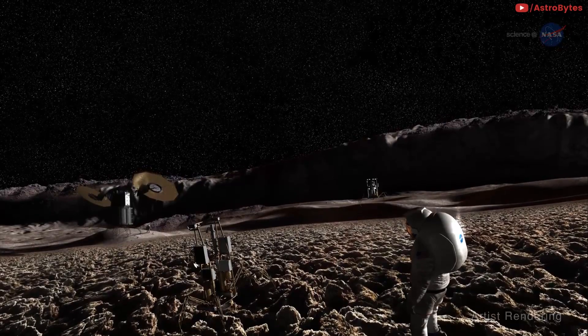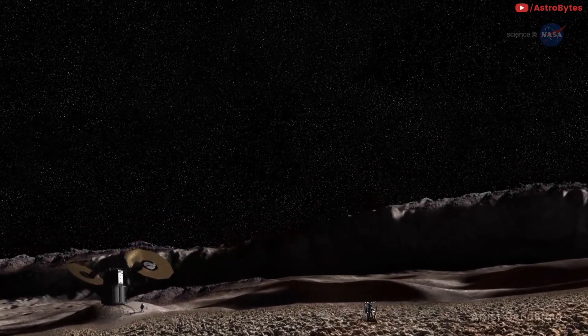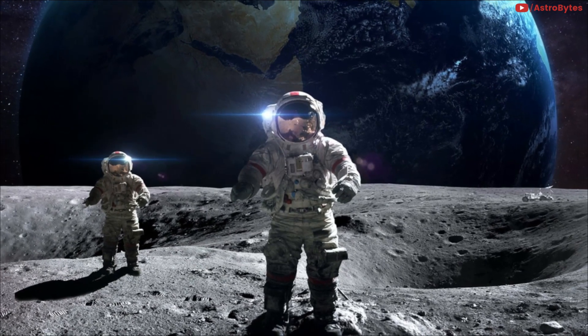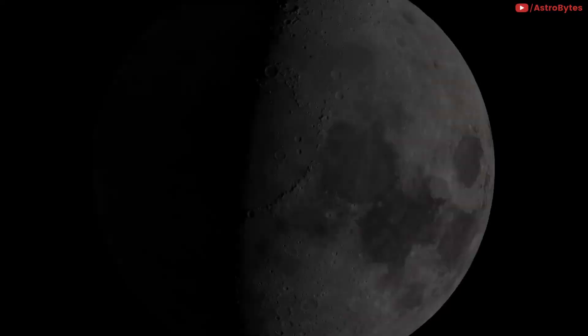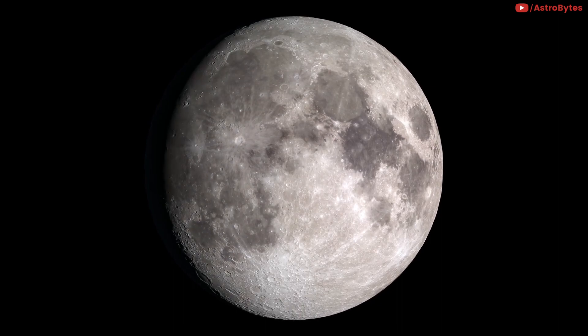The astronauts can't just land a habitat on the lunar surface and set up their shop. Instead, they'll have to build a safe habitat to protect them from radiation and extreme temperatures ranging from negative 9 degrees Fahrenheit to negative 313 degrees Fahrenheit.